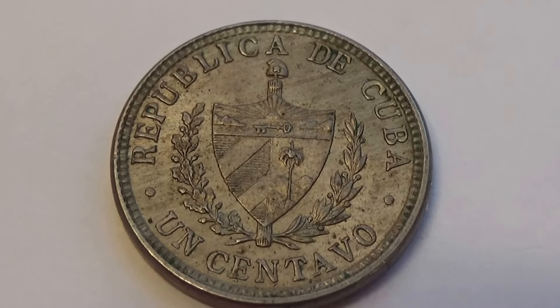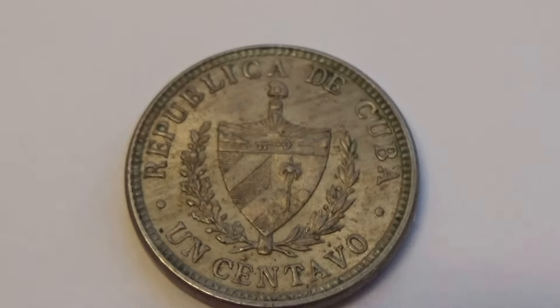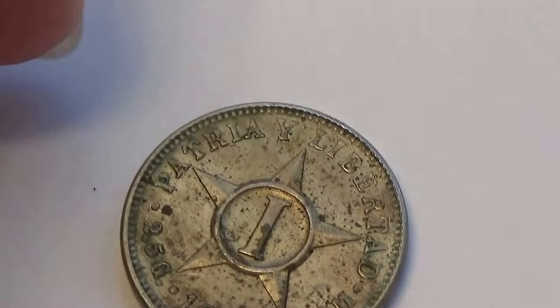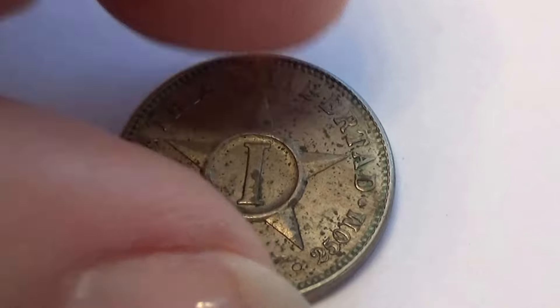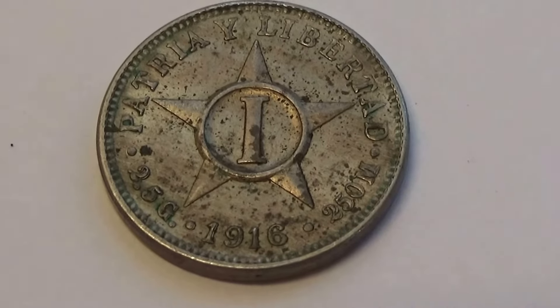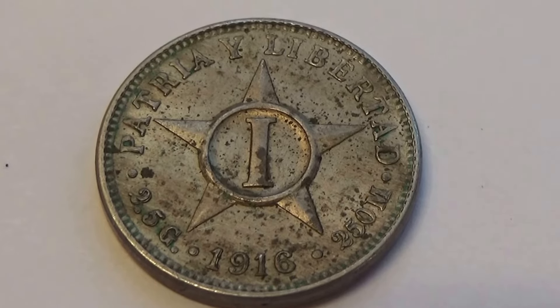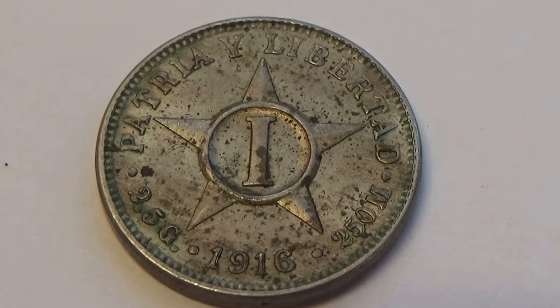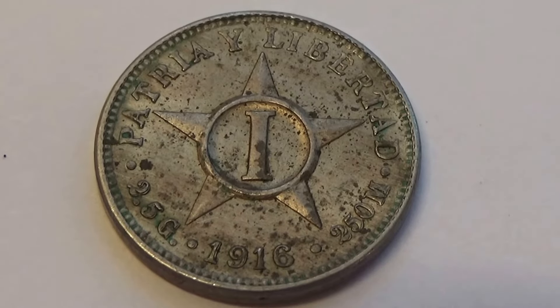Beautiful. Let me show you the other side. Turn it around right here. It's a beautiful one star — 1916. Isn't that something? I think it's beautiful.